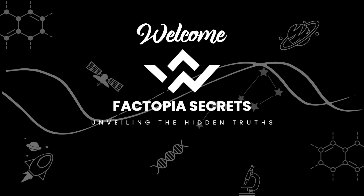Welcome to Factopia Secrets, where we unveil hidden truths, explore conspiracy theories, and reveal mind-boggling facts. Join us on an exhilarating journey into the enigmatic world of secrets.